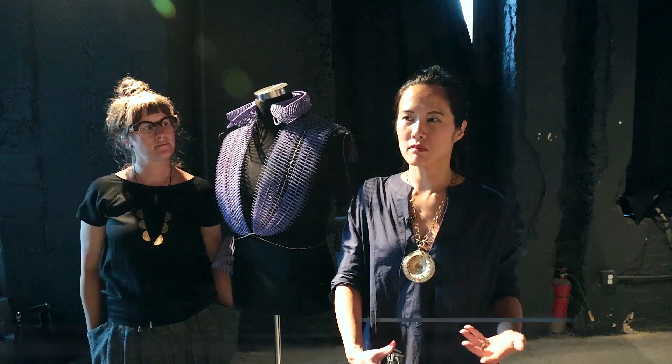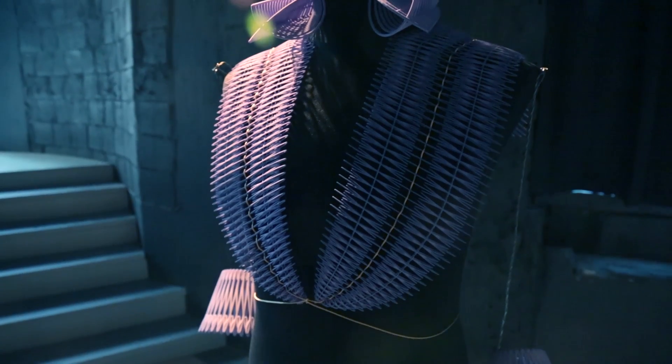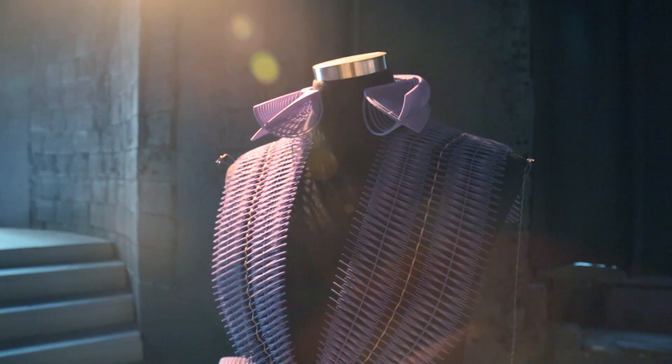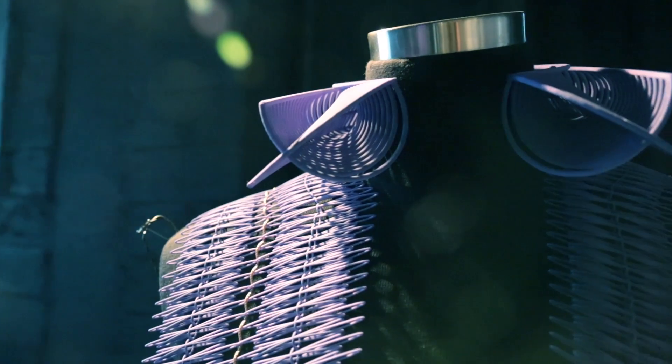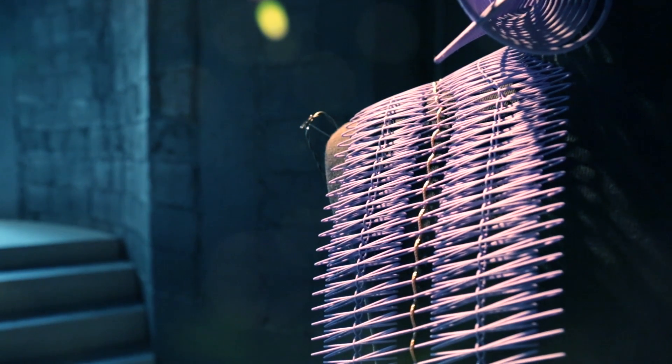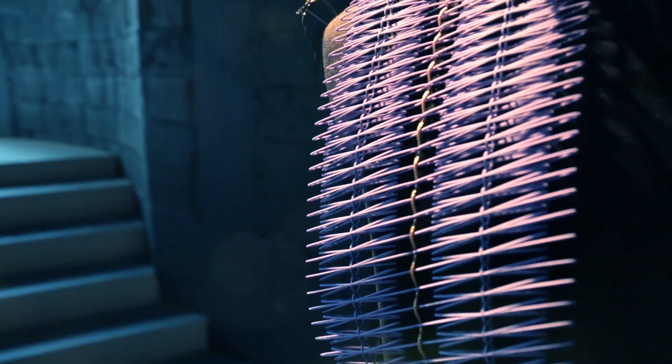We were really interested in the menswear aspect of fashion and 3D printing because we haven't really seen it explored, so we wanted to explore the idea of bespoke menswear and handcraft. We actually hand-dyed it and also hand-embroidered it to give it a couture feel.